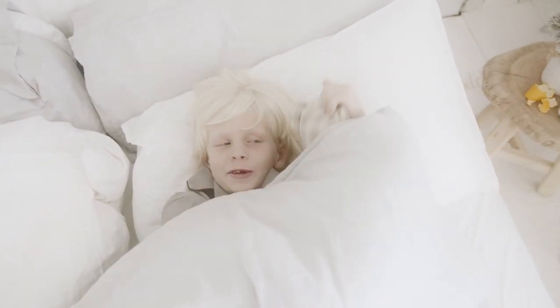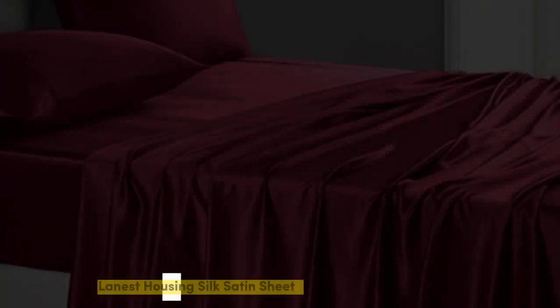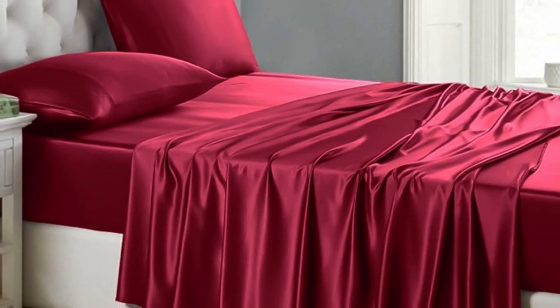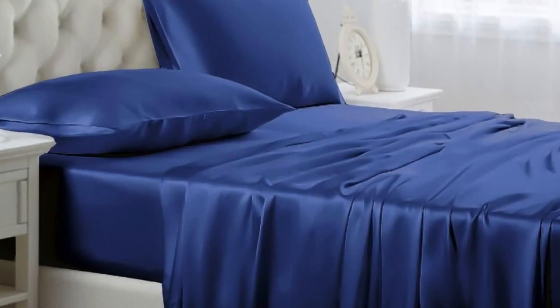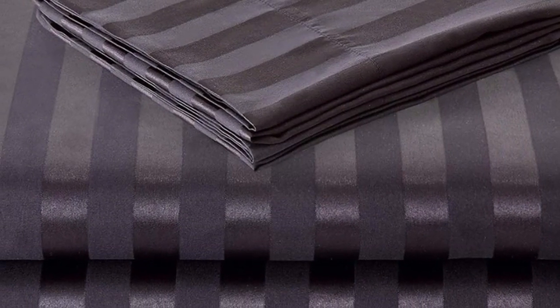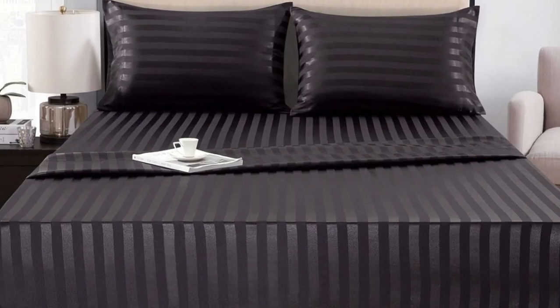Let's start with the top three satin sheets in this video. Number one: of the sets we tested, Lanist Housing Silk Satin Sheets were our favorite. Out of the packaging, they seemed very well made with durable stitching, wide smooth seams, and no visible imperfections. We loved the slick, silky feel and ultra-soft texture.